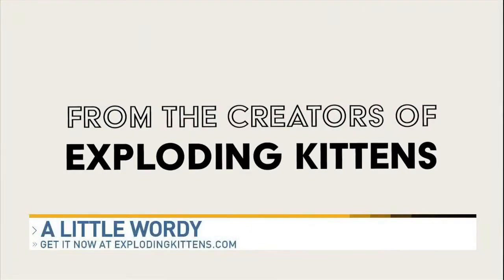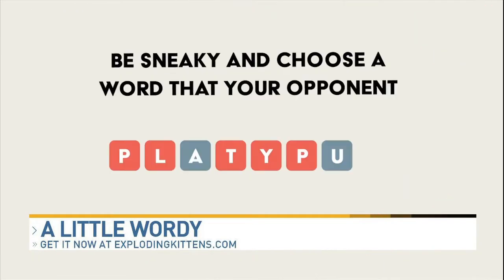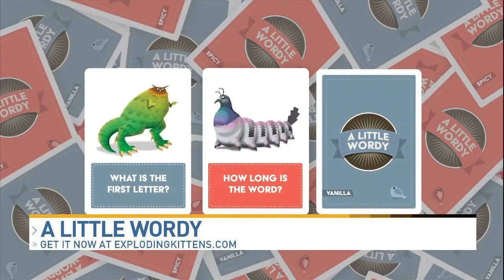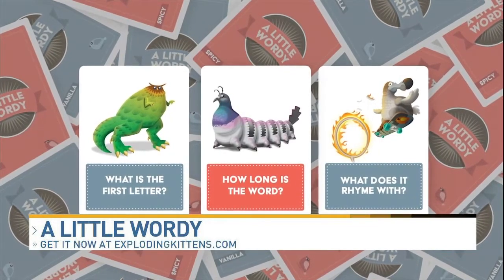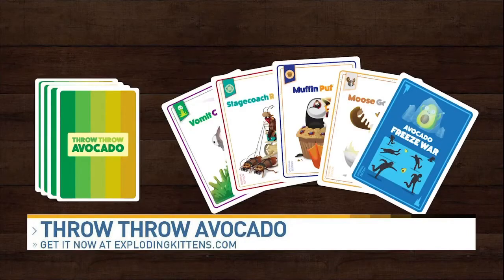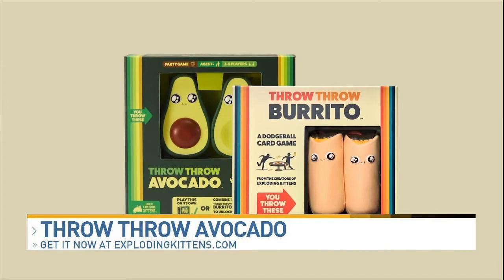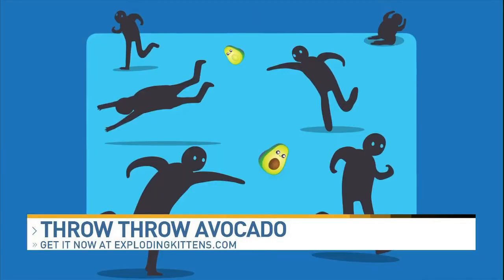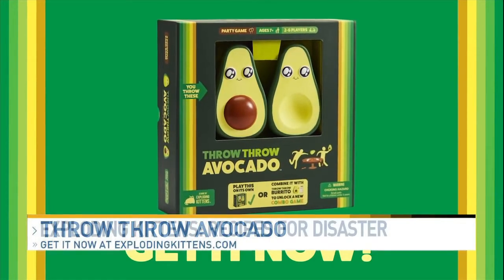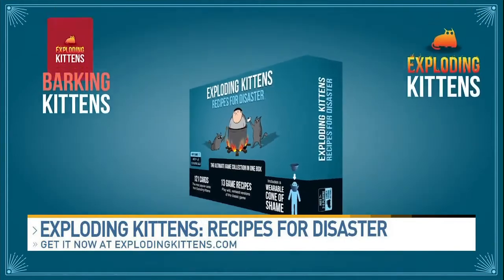For example, A Little Wordy combines the best of Scrabble and Clue. It's a word unscrambling game where it's not about knowing the biggest words to win, but more about being clever with your words. We also have Throw Throw Avocado, which is the sequel to the world's first dodgeball card game, Throw Throw Burrito. You collect cards, play your hand, and then throw these squishy avocados at your opponents.